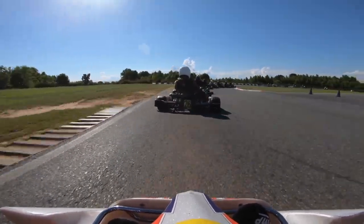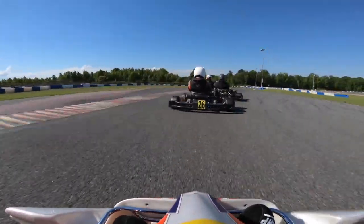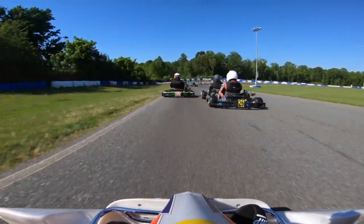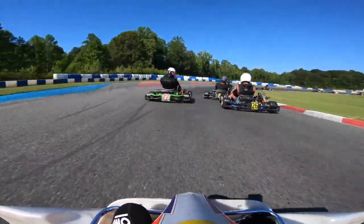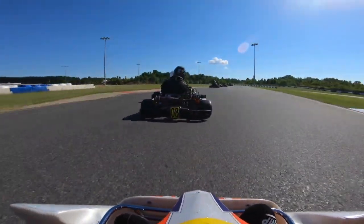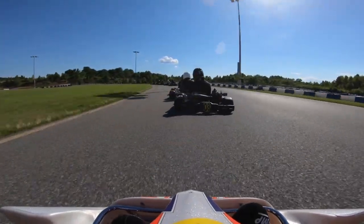Coming back around into turn 4, looking ahead at the three karts in front of me. For whatever reason I decided to take turn 4 too wide and give up one spot to the inside, but I do make up one spot on the 77 kart on the outside. So didn't change my position at all — just gave one up to earn one.